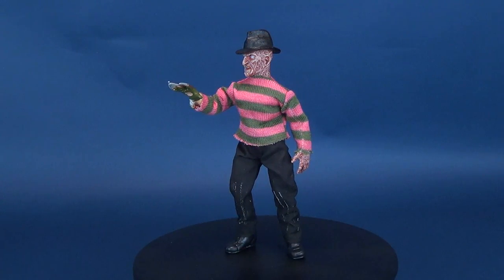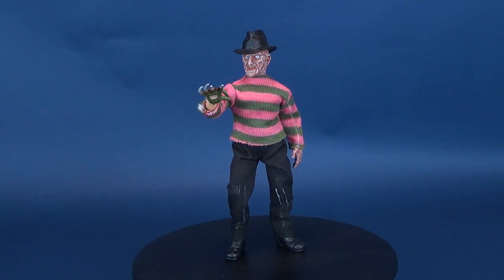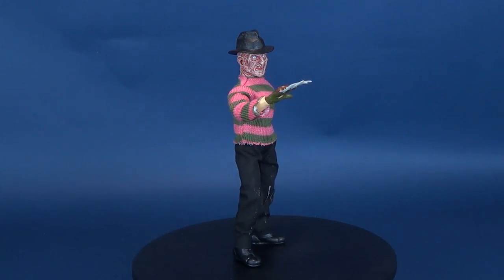The Master of Dreams slashes his way through the Mego doll line. Here's a look at the new Nightmare on Elm Street Freddy Krueger Mego doll.